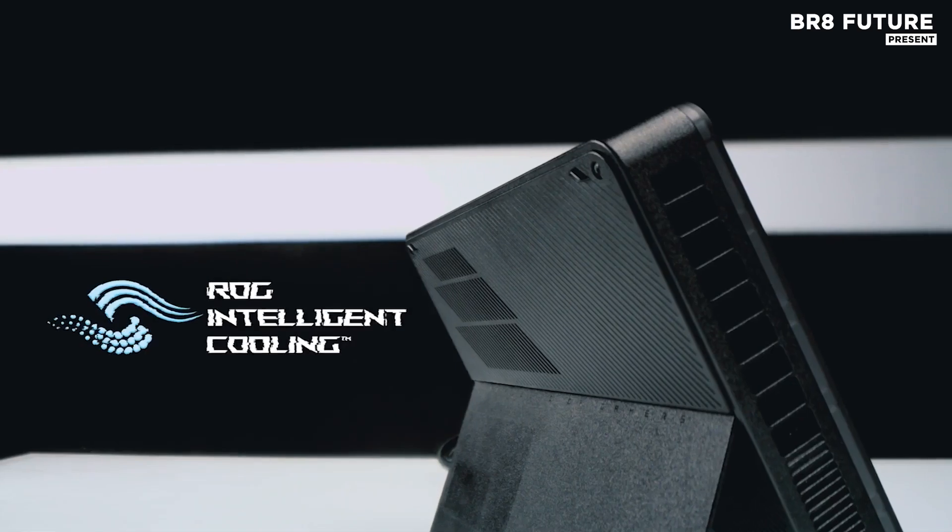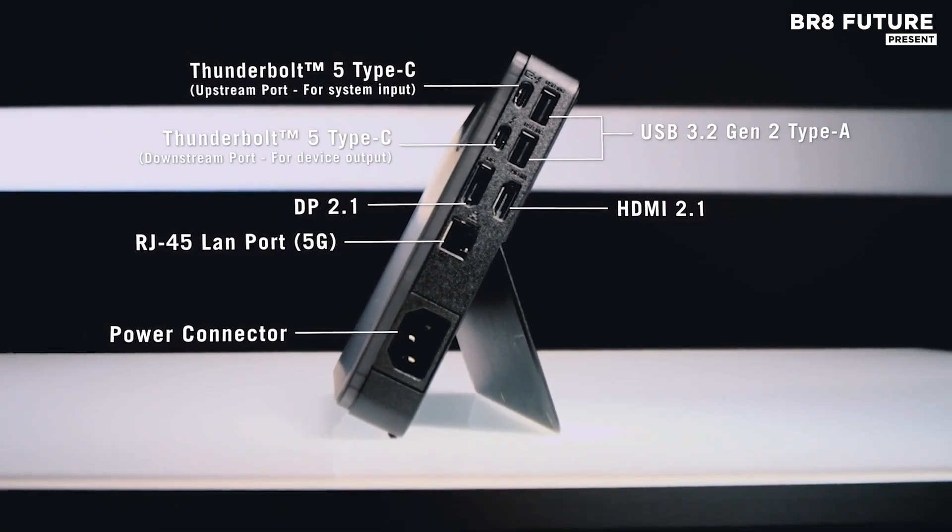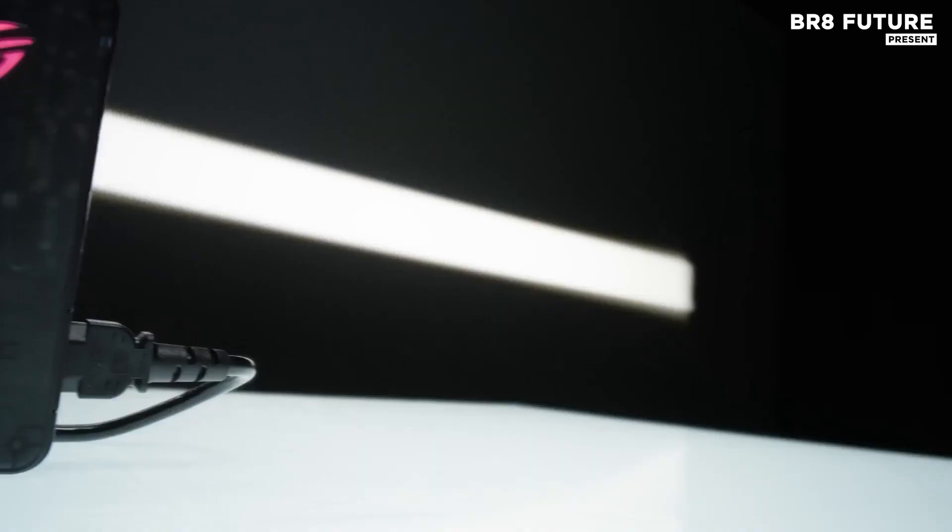the XG Mobile delivers jaw-dropping ray tracing, AI-powered upscaling, and next-gen acceleration for AAA games and 3D rendering alike.